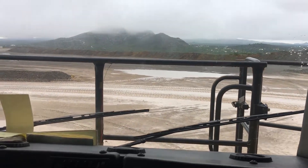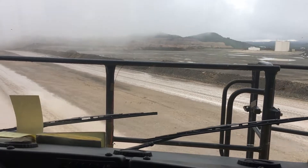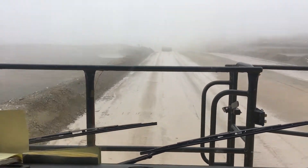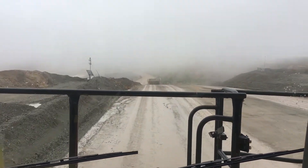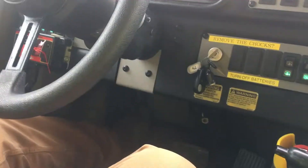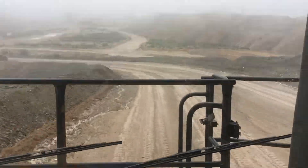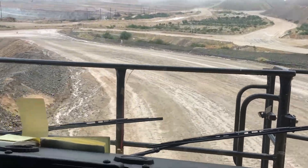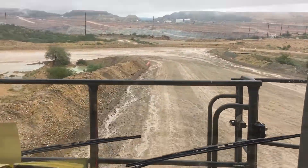We've dumped our load and we are heading down the haul road again. You can see a truck ahead of us. We've got fog up here — we're up about 3,400 feet. Now we're going to experience the braking. The unit is controlling itself as far as speed and braking on this downgrade, and we've also got a corner coming up.